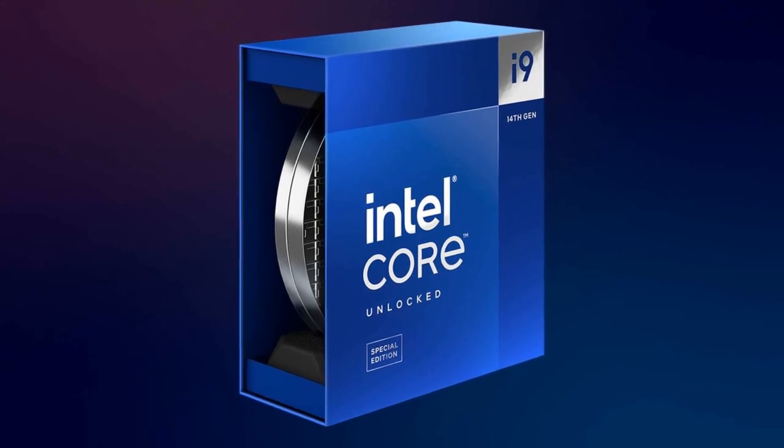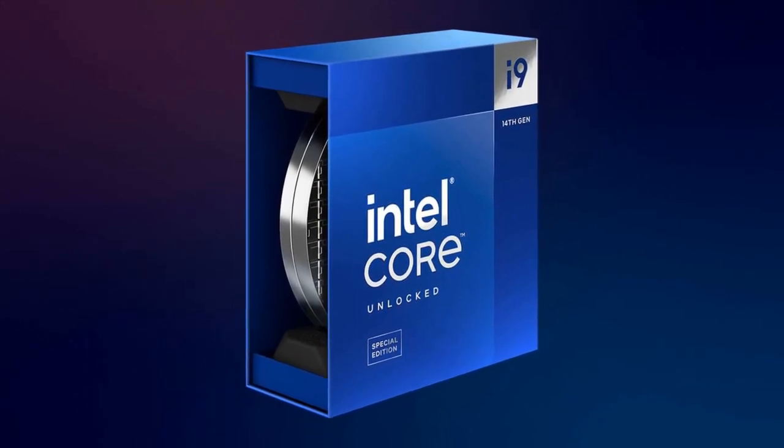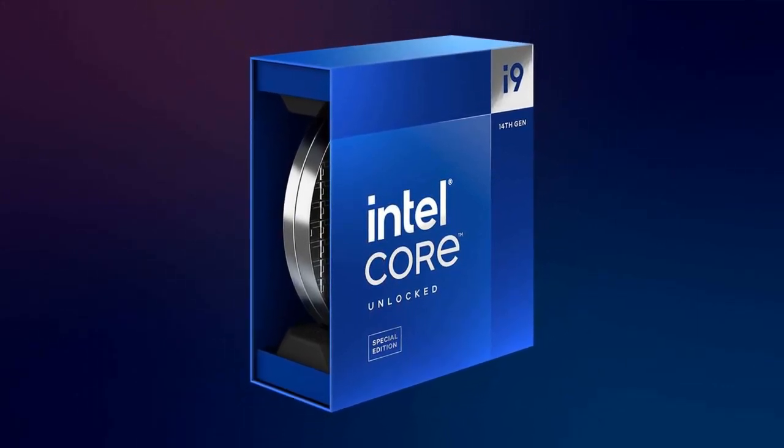According to Roger Chandler from Intel, this processor showcases the raw power of their 14th gen lineup, promising gamers and creators a whole new level of performance that elevates their experiences.